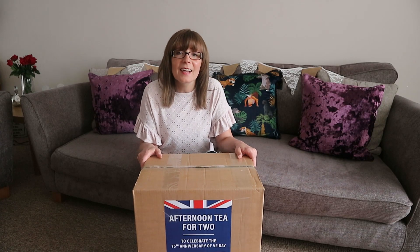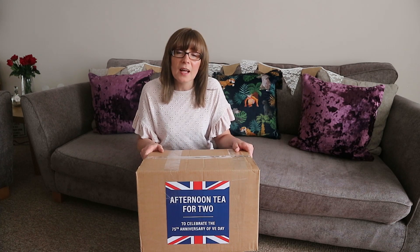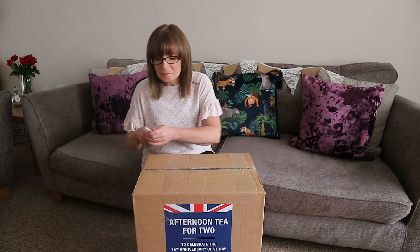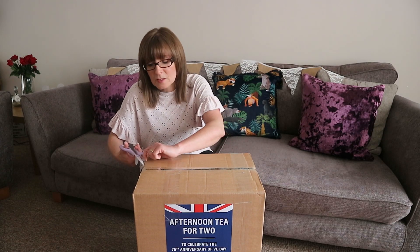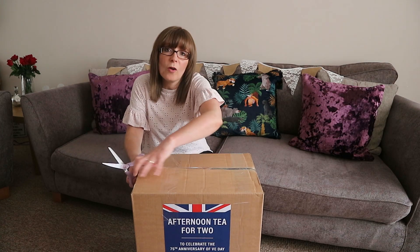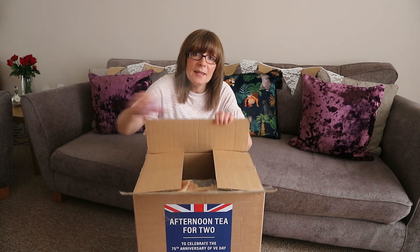Hello everyone. This is an afternoon tea for two box to celebrate the 75th anniversary of VE Day, which is tomorrow. It's from Morrisons — it was £15 delivered and it's a one-off for VE Day, and you could only have it delivered today.